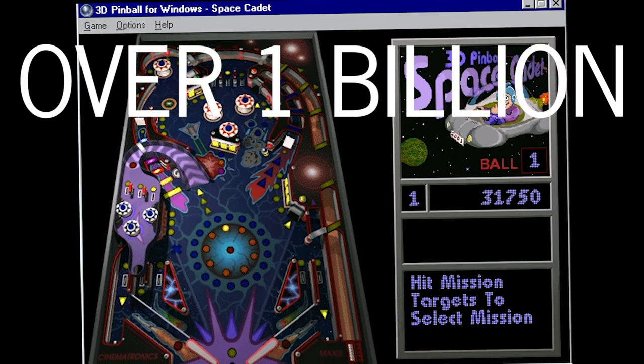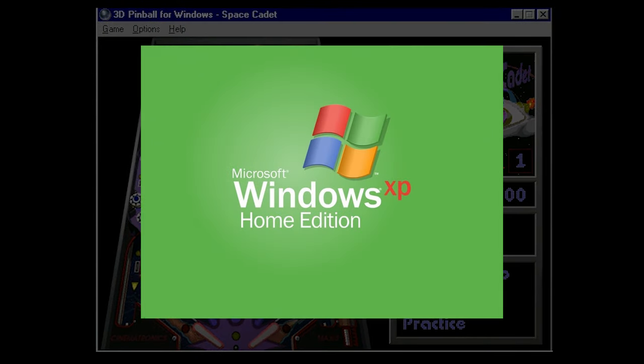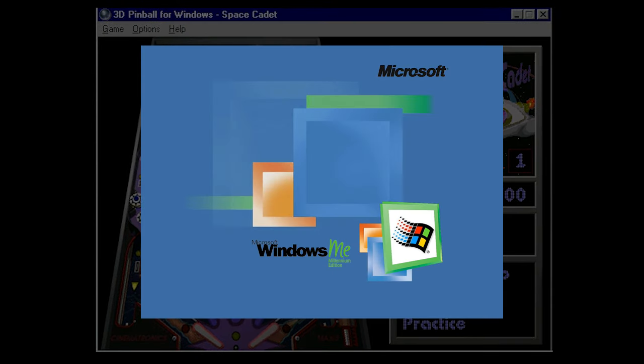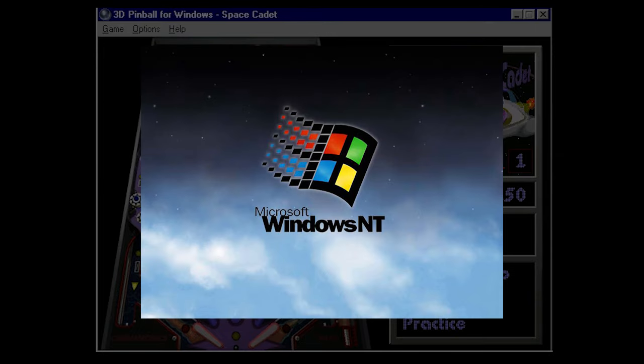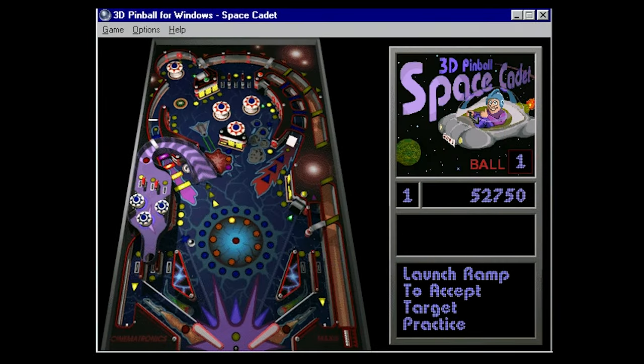Space Cadet appeared on over a billion computers due to its inclusion in just about every version of Windows XP, as well as Windows ME, 2000, NT 4.0, and the Plus Companion for Windows 95. But what if I told you this was only a demo?